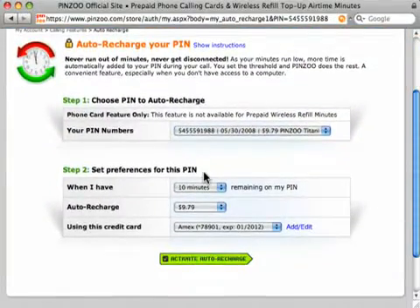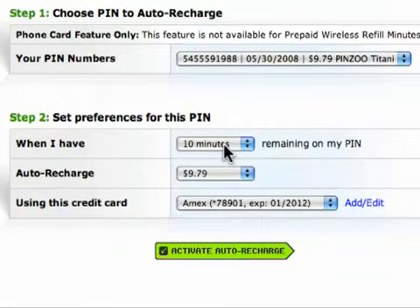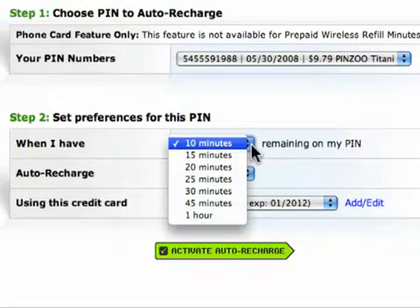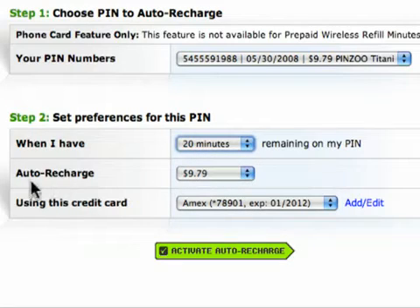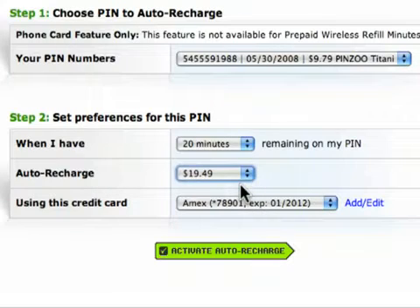Now let's set the Auto Recharge preferences for this pin. Here it says that when I have 10 minutes remaining on my pin — I'm going to change that to 20 minutes. Auto Recharge my pin for $9.79 — I'm going to change that to $19.49. So what I'm essentially telling the system here is that on this specific pin, don't let my minutes drop below the 20-minute mark, and when it does, add $19.49 worth of calling time to it.